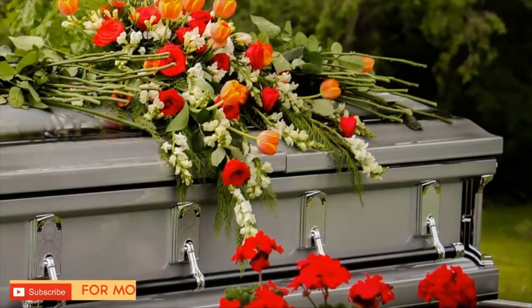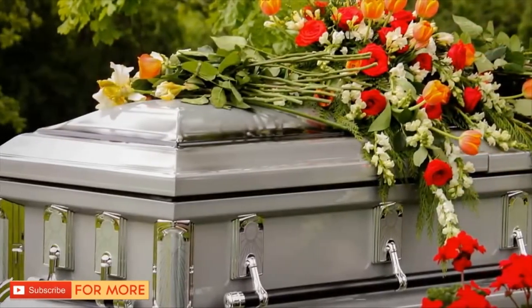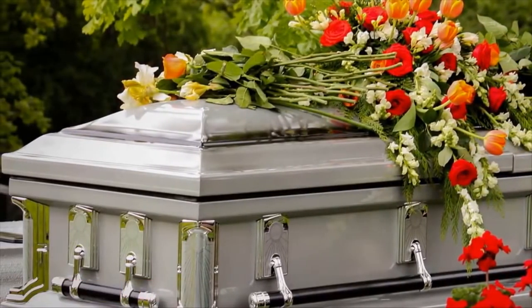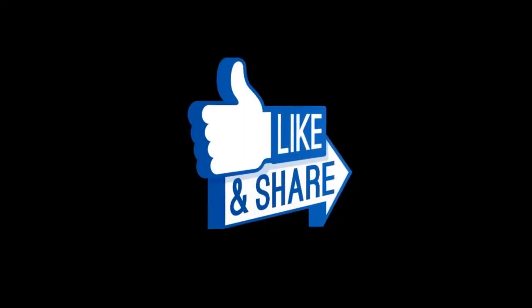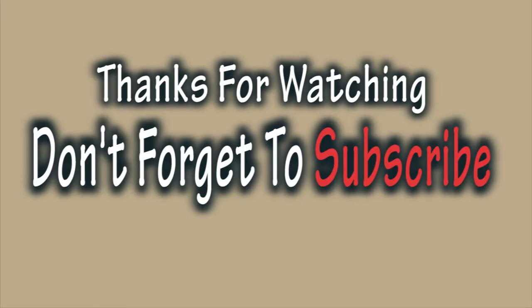When you learn the meanings behind these special symbols, it gives the gravestones a certain beauty that normally isn't associated with death. Share these cemetery symbols with your friends below. Thanks for watching — don't forget to subscribe.